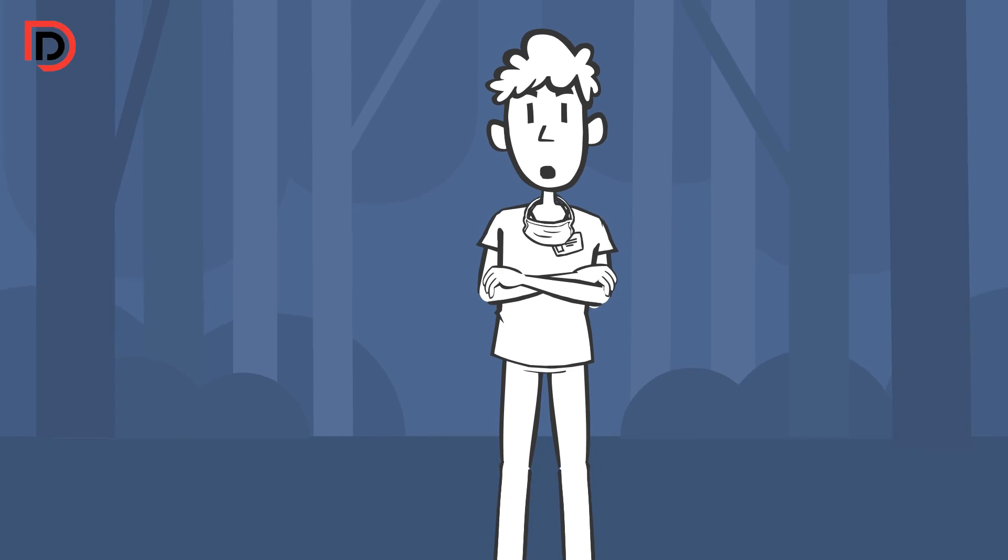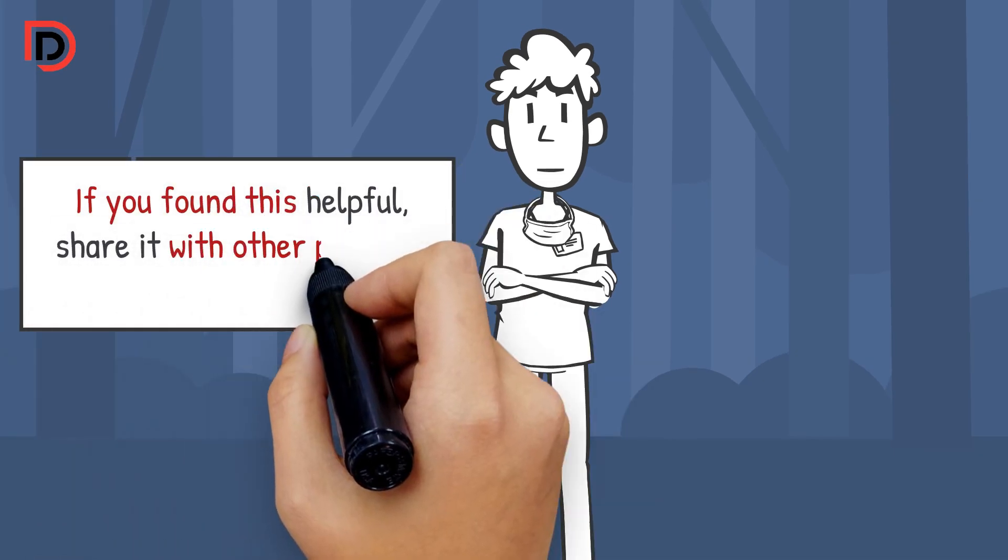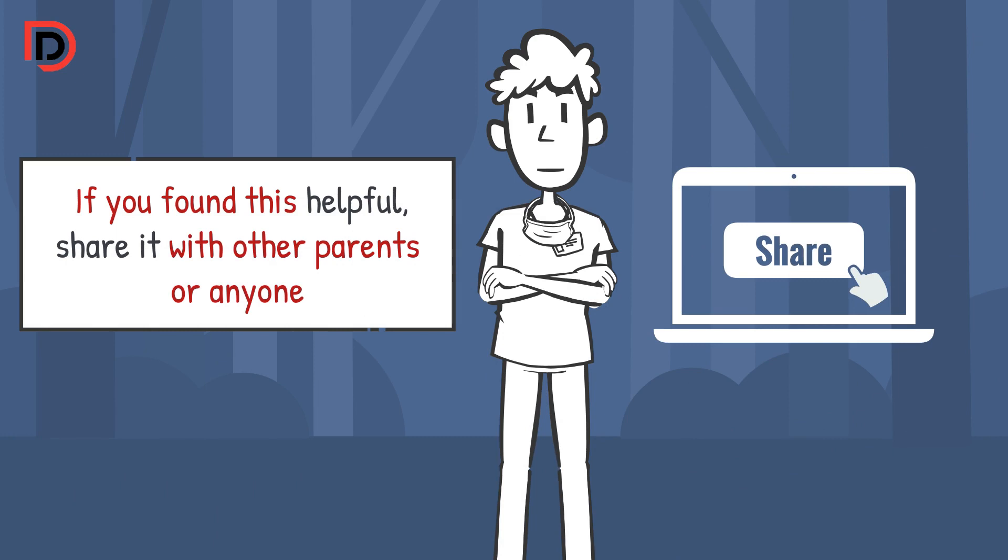Thanks for spending time with me today. If you found this helpful, share it with other parents or anyone who might need this info.